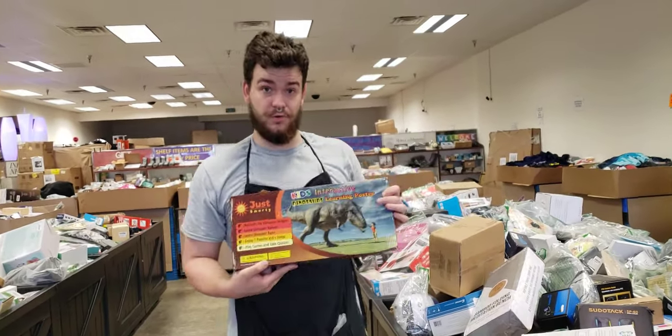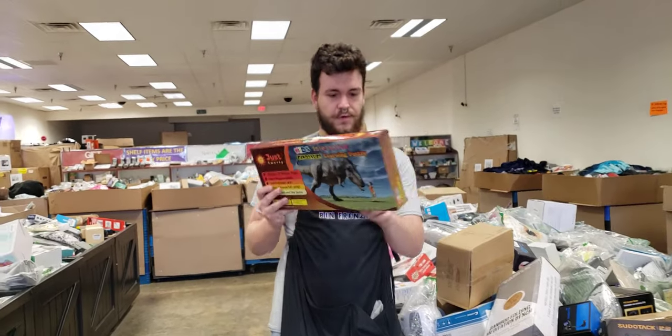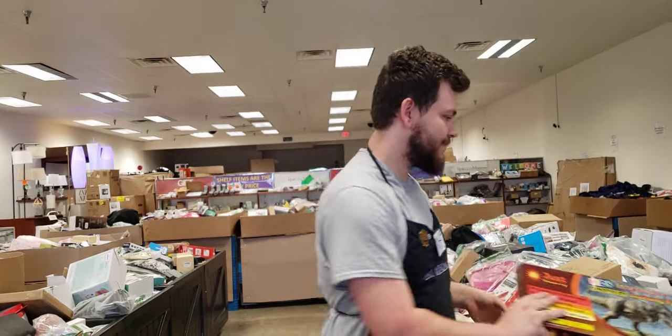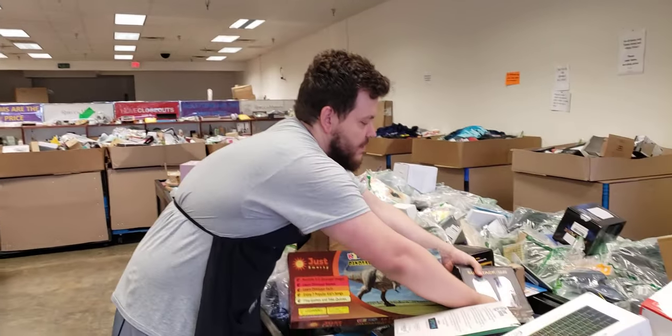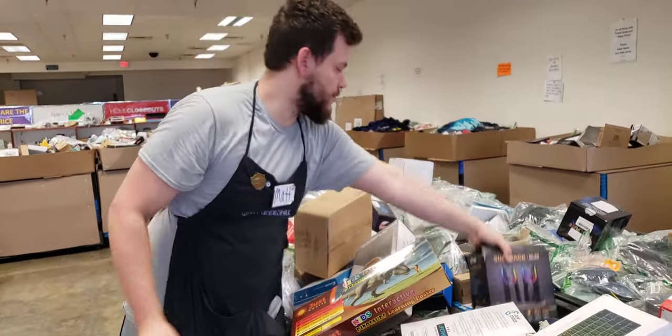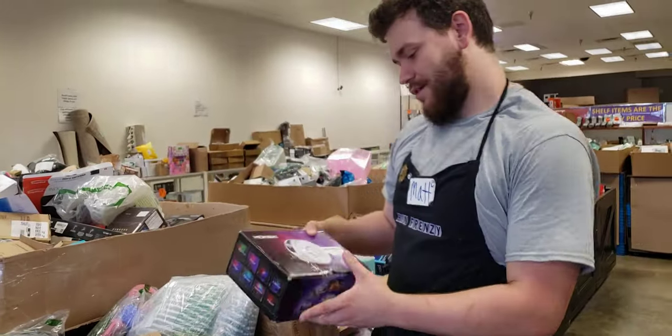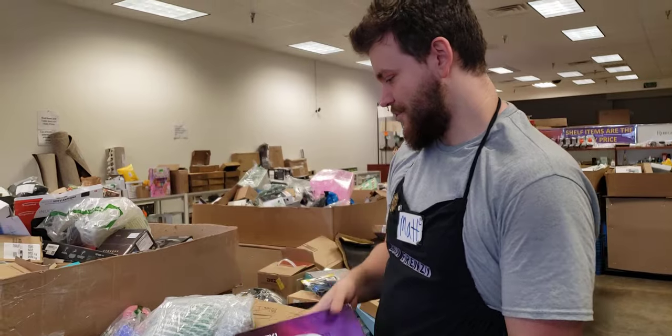For the kids, a little dinosaur learning poster — probably has all the dinosaurs on the back here if you want to teach them about that. More gamer stuff right here — got some RGB speakers, more RGB stuff. Very much a rainbow in your gaming rooms. A little starry projector to go with it as well, very nice.